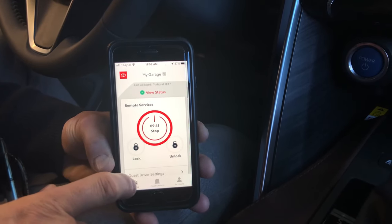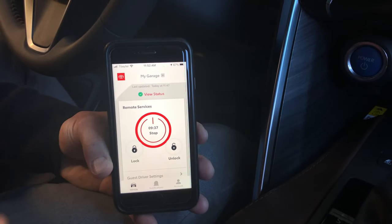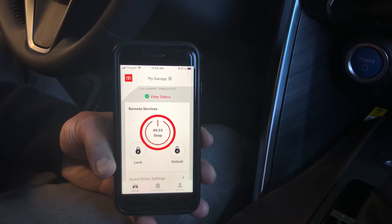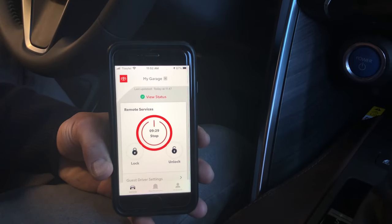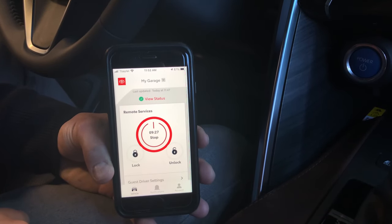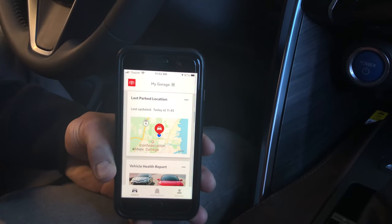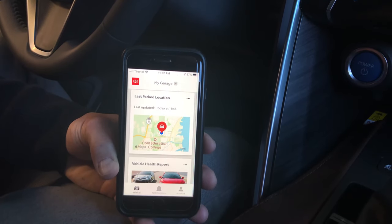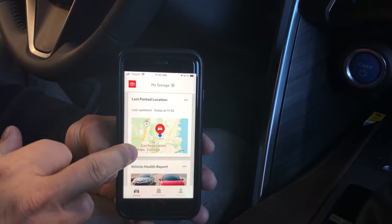While the vehicle is running, if you decide you want to turn it off, just hit that button again and it'll stop. If you want to unlock your doors to let somebody in, hold that button down, the remote start will stop, and then the doors are open. Scrolling down, there are other features the app offers — including last park location. If you're at the Mall of America and can't remember which level you're on, it'll tell you.